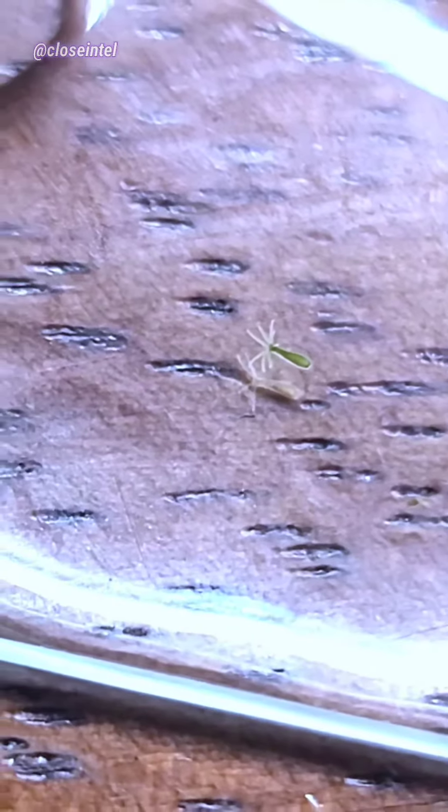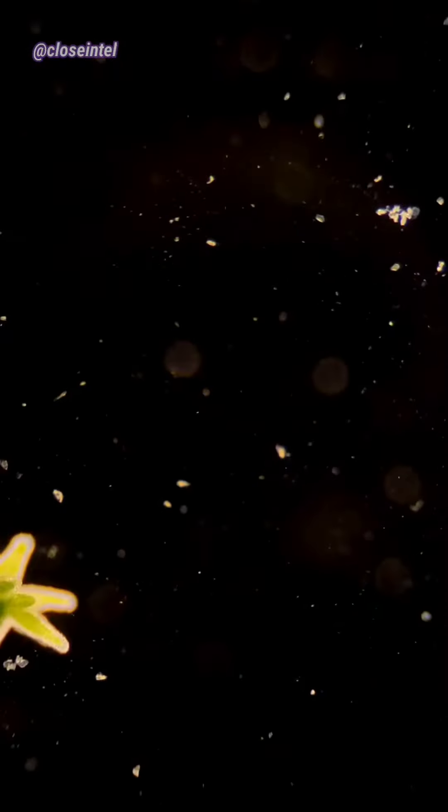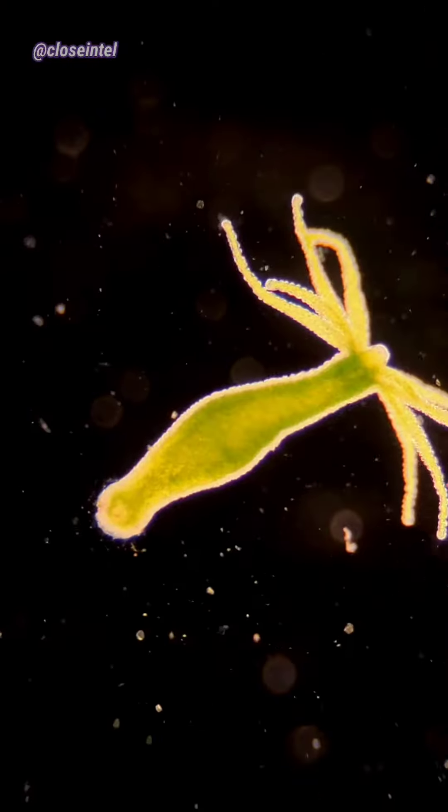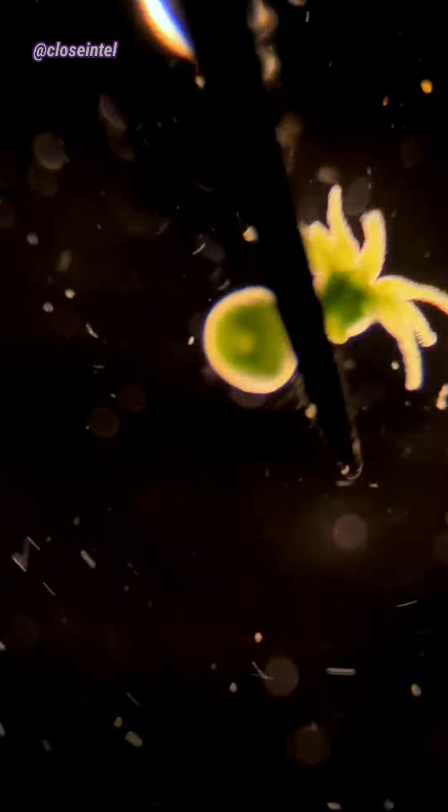It's this one right here. Right here is where I cut it in half, and it actually took me a few tries because of how much it kept contracting as soon as I made contact. Finally, after three or four tries, I was able to cut it in half.